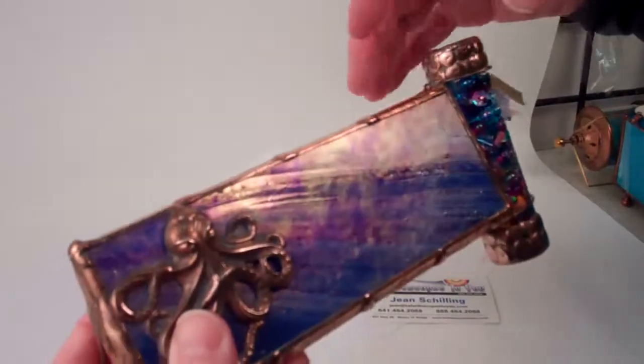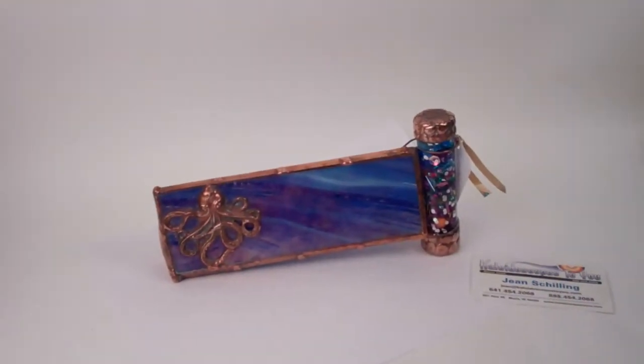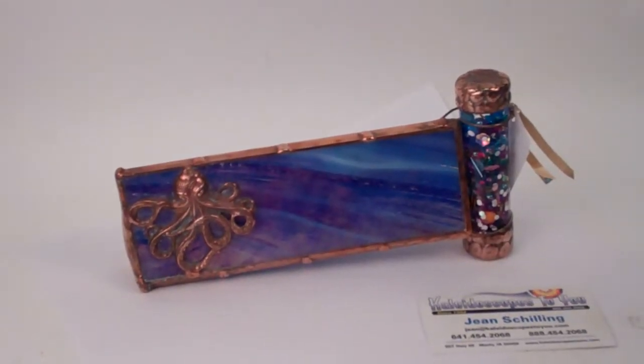This is Octopus's Garden, a handcrafted glass kaleidoscope created by Joanne Jacobs, and it is currently available at kaleidoscopestoyou.com.